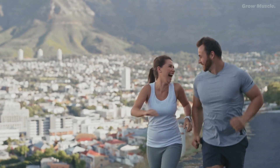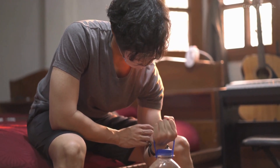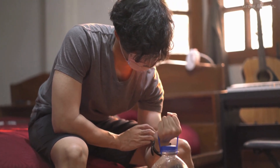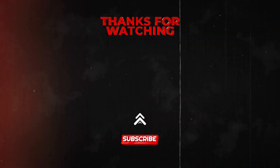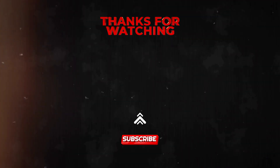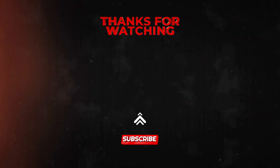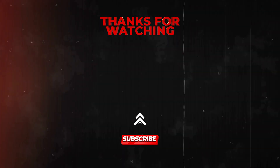If you found the content helpful, please show your support by giving it a thumbs up and subscribing to our channel for more informative videos. Don't forget to share it with friends who might also benefit from the information. Also, feel free to explore our other videos and playlists for more great content related to fitness and muscle growth. We value your feedback, so if you have any suggestions or comments, please let us know in the comments section below.